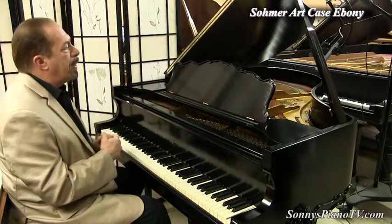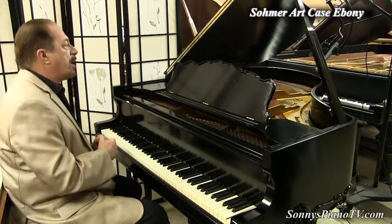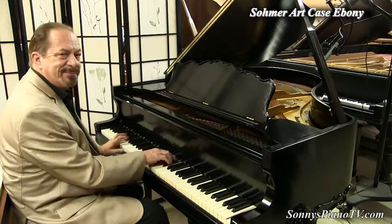At 5 foot 1, this would be very comparable to the Steinway Model S, which is also 5 foot 1. I like it. A lot of fun.